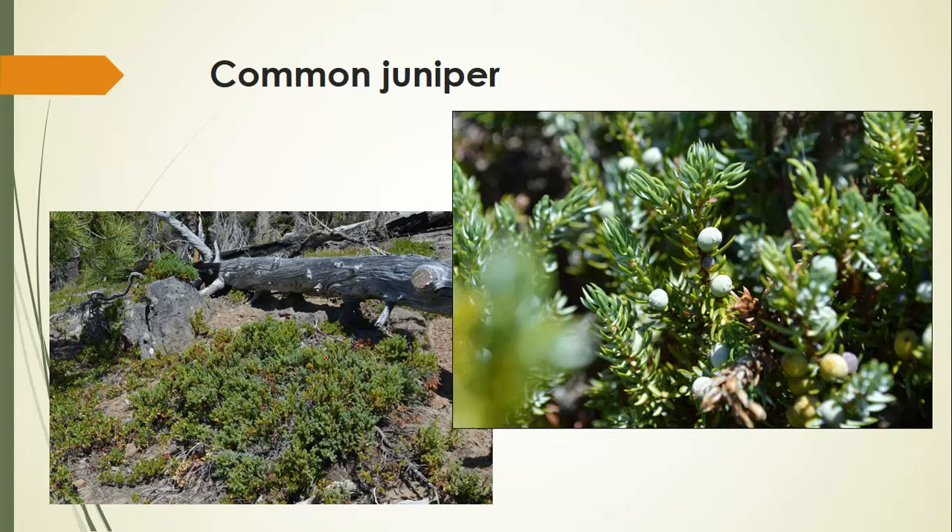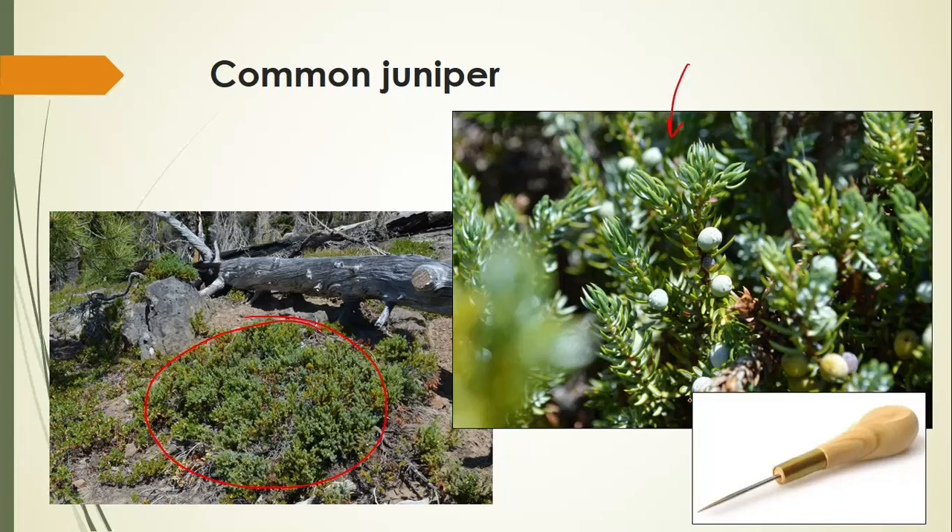The common juniper has a dull green color and is a mat-forming plant that does well getting buried under snow all winter. Its leaves are referred to as awl-shaped. What does awl-shaped mean? An awl is that tool you poke things with. Essentially it's kind of like a needle, but a little bit narrower. It's a common term you'll see in botany books — maybe a little old-fashioned, but that's what it refers to.